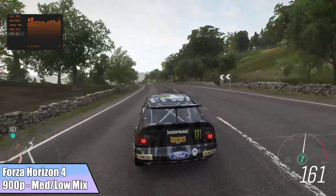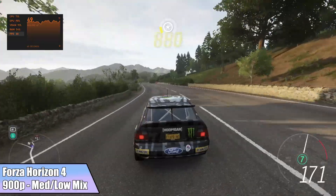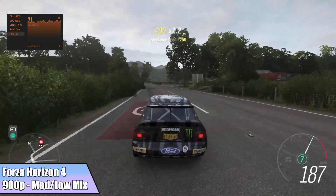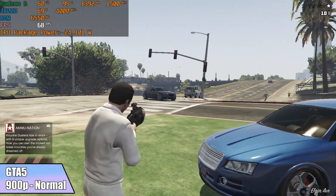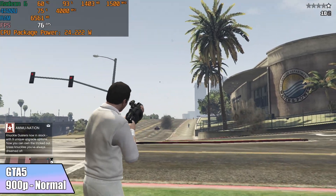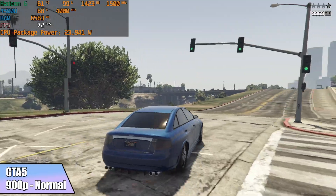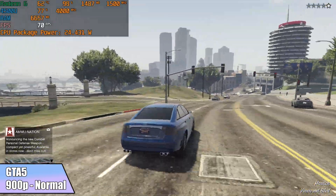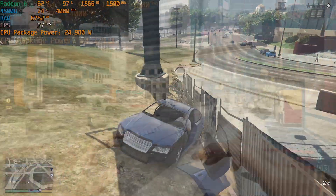I was hoping to run Forza Horizon 4 at 1080p, but even on very low it went under 60 FPS. Dropping to 900p with a mix of medium and low settings got an average of 67 FPS. GTA 5 at 900p on normal settings averaged 66 FPS. The CPU package power is set to run at 25W, and with the built-in cooler we're seeing great temps — around 61-62°C in GTA 5, jumping to around 65°C on harder titles.